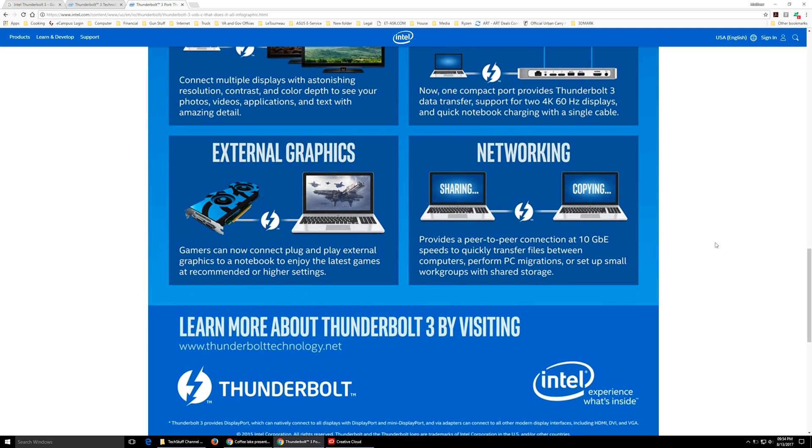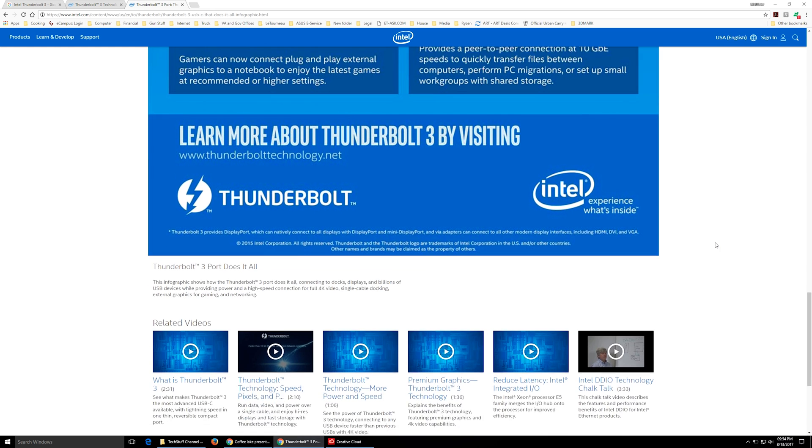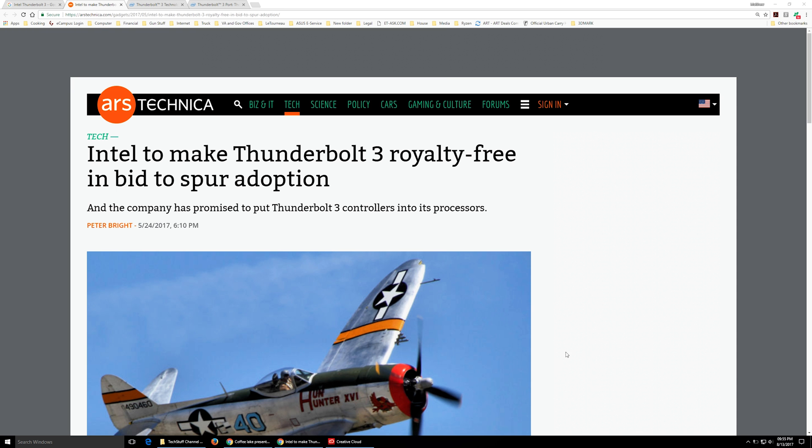It means Intel is doing things to try not to cannibalize their own processors in a given relationship. Now that brings us to the actual title of this video: what the hell is Coffee Lake actually doing for Intel? It is cannibalizing every CPU Intel has out right now, except for maybe the 7900X. You pretty much heard me — it is going to cannibalize everything they have out right now.